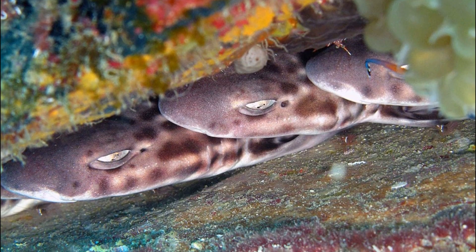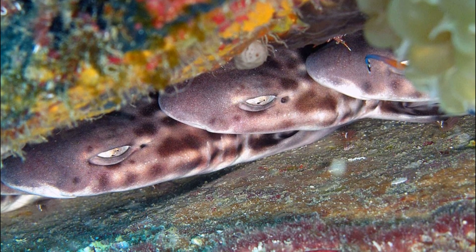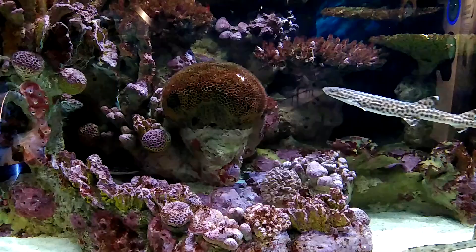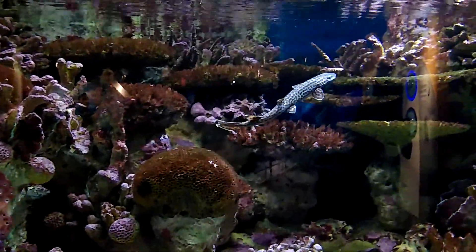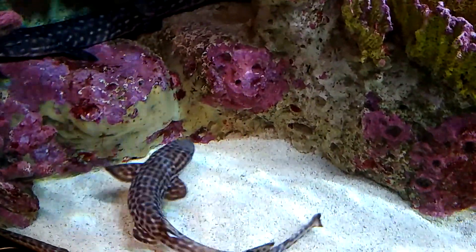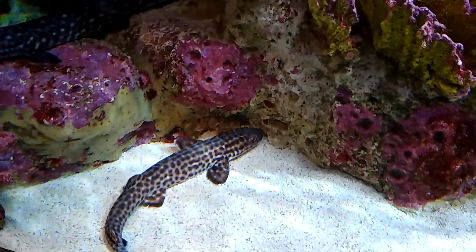Coral cat sharks are reclusive and inactive during the day, often spending their time in holes and caves. Their slender form allows them to access tight spaces on the reef. They forage at dusk and night for small, bottom-living invertebrates and small fish.